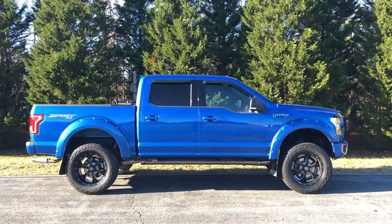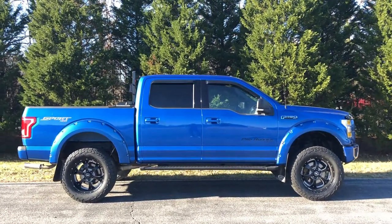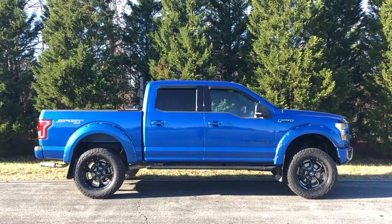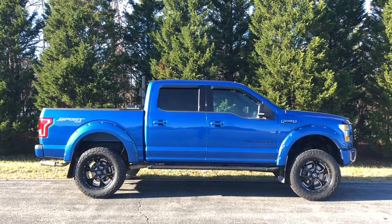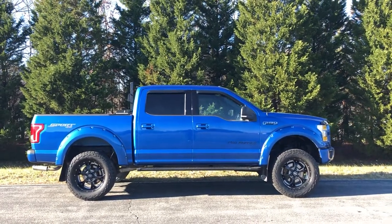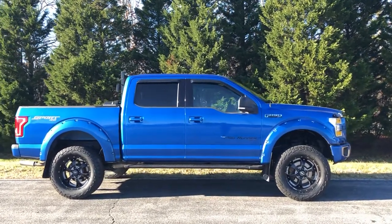2015 F-150 sitting at just over 70,000 miles, very nice condition — zero body rust, no undercarriage rust, a very clean truck. If you're interested in having this truck shipped directly to you, we ship nationwide. You can call us direct at 540-898-1300.